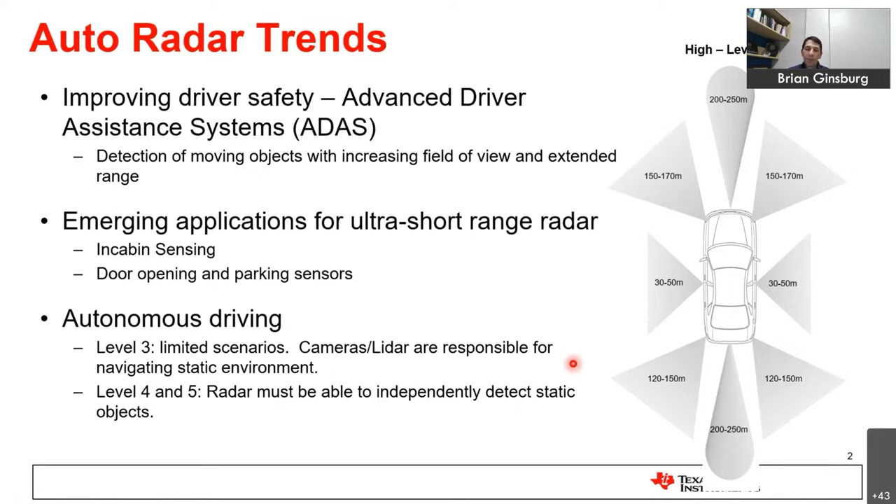As we move toward level three and level four highly automated vehicles, the driver will no longer be in control at all times. So the sensor systems not only have to detect moving objects — they must also detect and navigate the static environment. This is driving the next range of performance requirements, and radar in particular is moving toward what I'm calling imaging radar: higher angular resolution from the sensor itself.